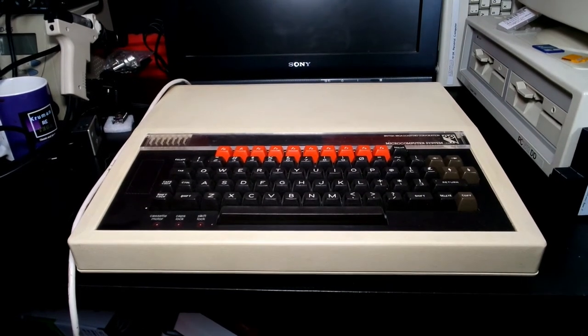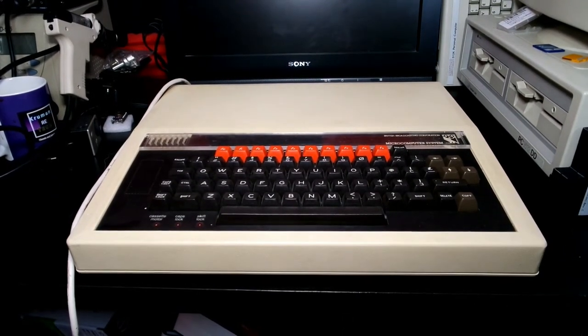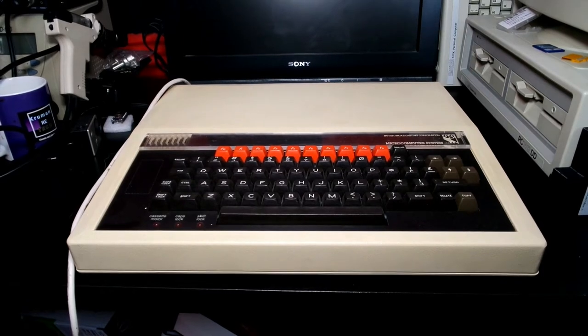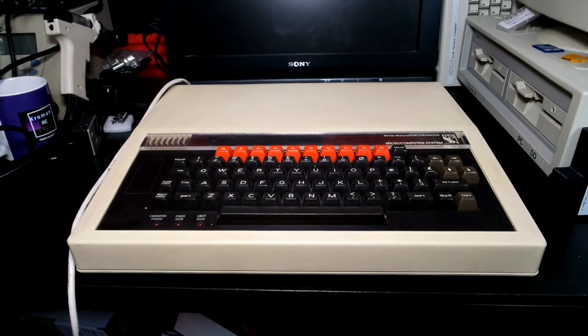There were a few iterations of the BBC microcomputer, including the Model A, the Model B, and the Model B Plus which came out in 1985. Originally the Model B had 32k of RAM. The Model B Plus had 64k of RAM and it also had internal circuitry already on board for Econet and the disk drive standard, whereas the Model B you had to incorporate that into the case, though most of the time it was a simple plug-in exercise on the Model B.